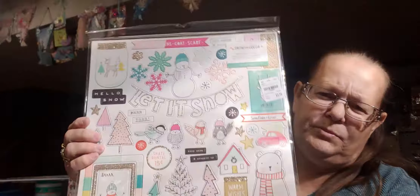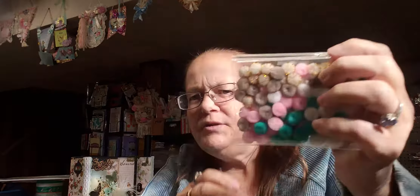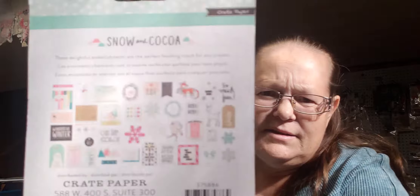I found some Christmas items — this is Comfort and Joy by My Mind's Eye, some stickers. And then also from that Comfort and Joy collection. Then from Snow and Cocoa I got this Chaporchi — some of these are so pretty, I love the snowman. I got that and some of the little different colored pom-poms that go with it, and some puffy stickers.